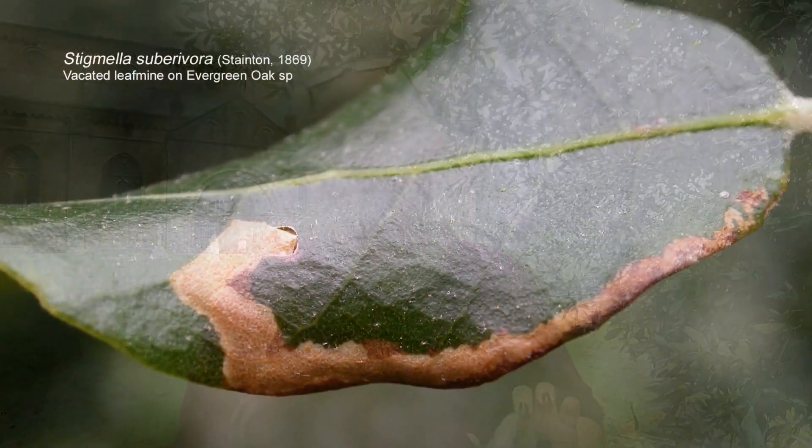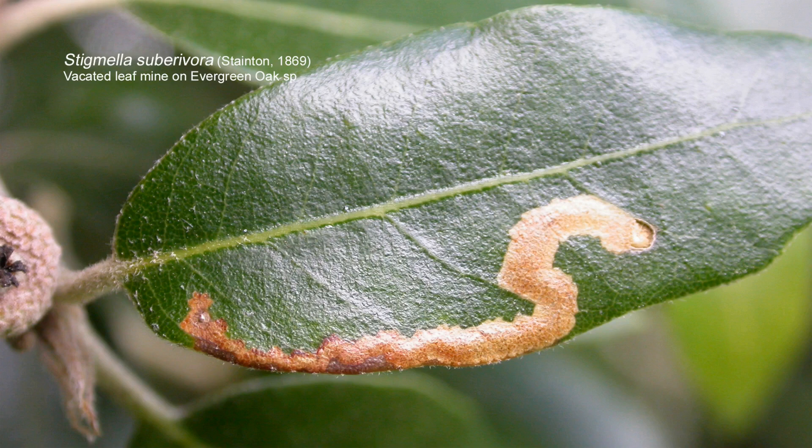Another leaf miner which has also reached Nottinghamshire in recent years is a Stigmella — Stigmella subivora. That's only been found so far at three sites in south Nottinghamshire, quite close together in the Trent Valley. It's certainly present on trees at the entrance to Colwick Country Park. I was the first to find Subivora in Nottinghamshire, but I've not managed to locate it anywhere north of Nottingham. One day it'll probably turn up here. It has a totally different type of mine — a gallery mine along the edge or down one side of the leaf, larger but less sinuous.